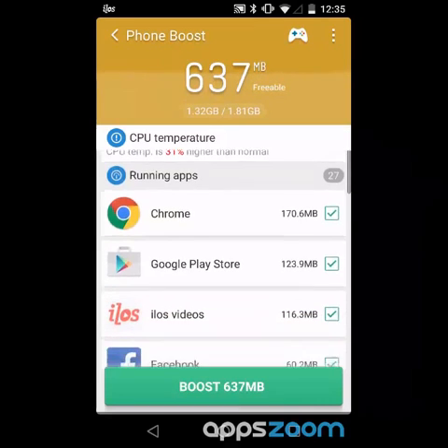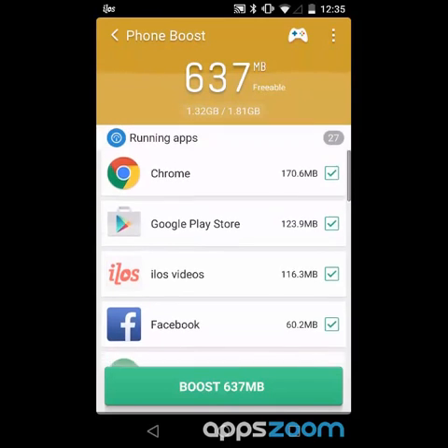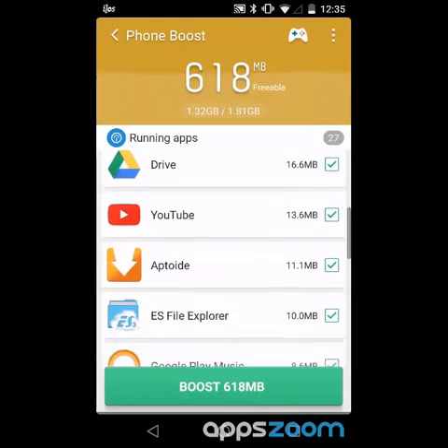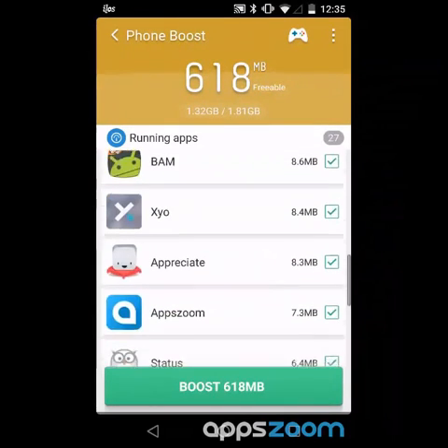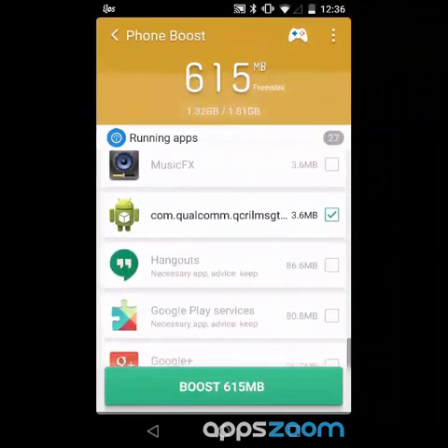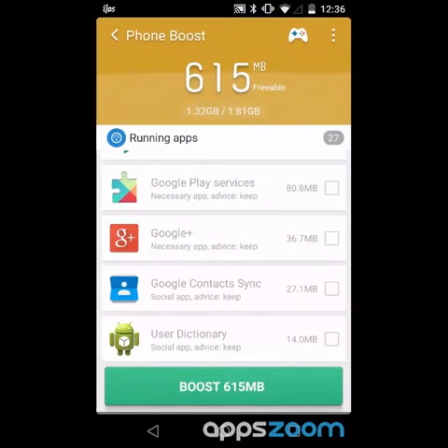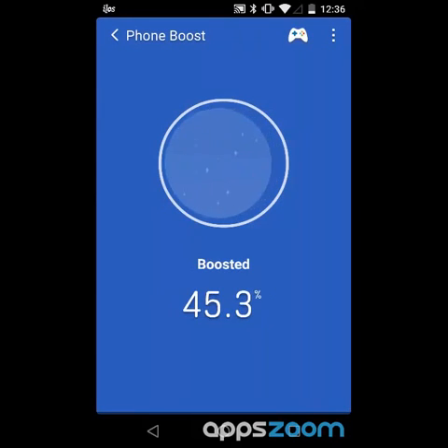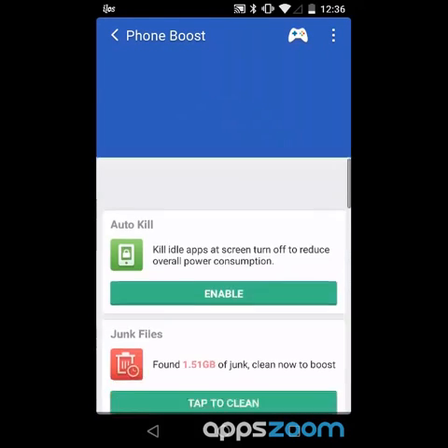It shows me what apps are running. That makes sense. If there was anything I didn't want to run — like Amazon Shopping, I didn't realize was running and I don't really want it to. Lots of stuff running. Then it tells you don't make these apps stop running, which is good because it prevents me from doing something really silly. Okay, we'll boost it.